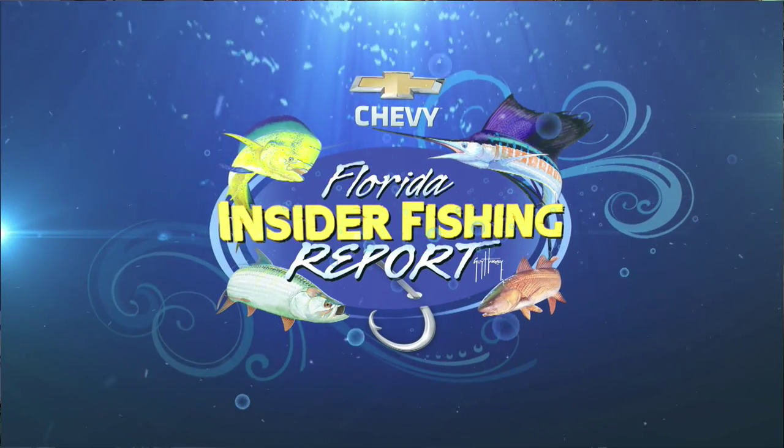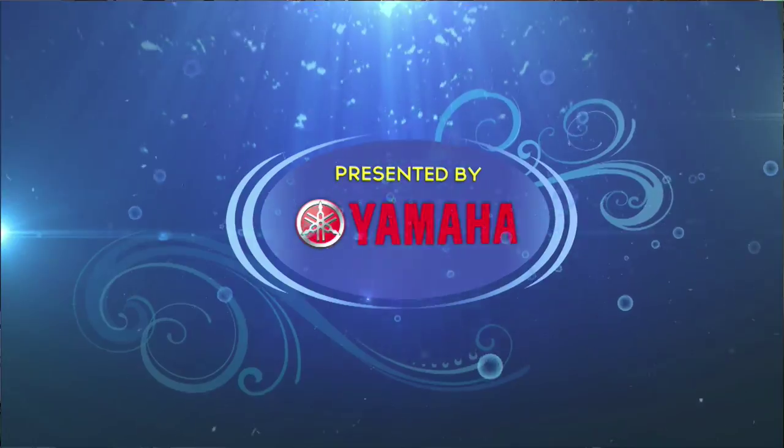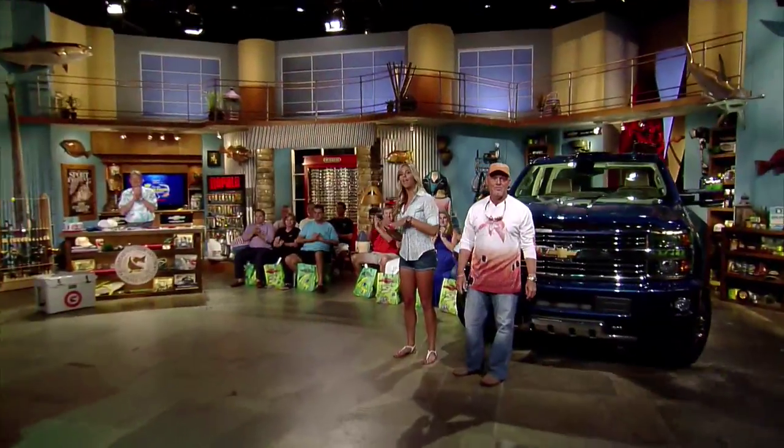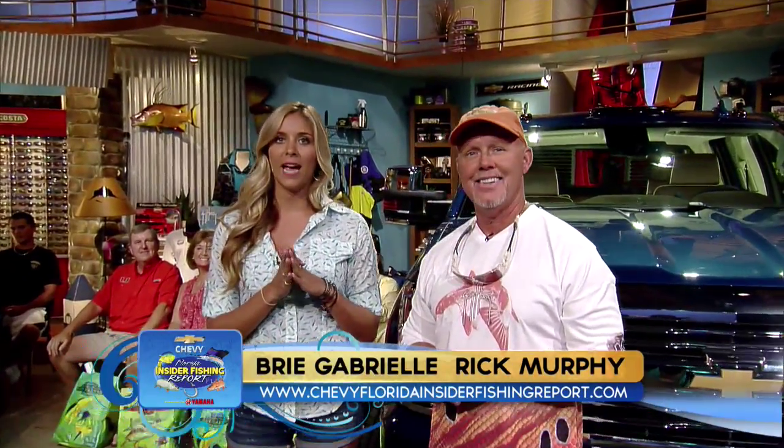Welcome to the Chevy Florida Insider Fishing Report presented by Yamaha. Welcome back to another very exciting week. I'm Brie Gabrielle and this is Captain Rick Murphy. Before we get started, we want to say hi to our very special guest filling in for Dave at the Workbench, Dr. Guy Harvey.